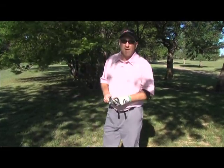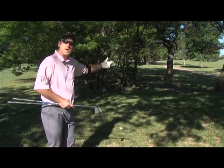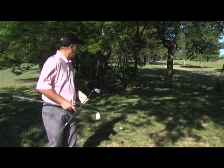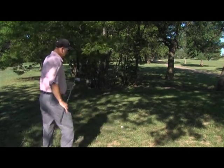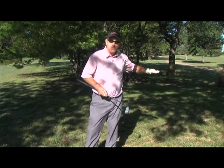In my hand I have a three iron and eight iron. What I'm going to try and do is hit a short shot back to the fairway, maybe even up by the green where I can save my par. A three iron doesn't have a whole lot of loft, so we can keep the ball low.